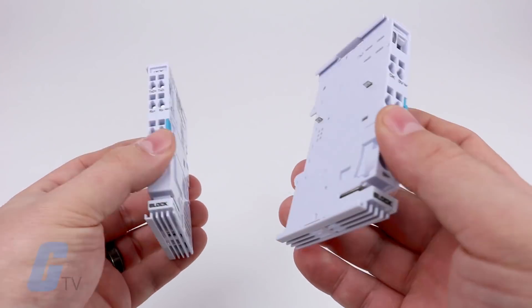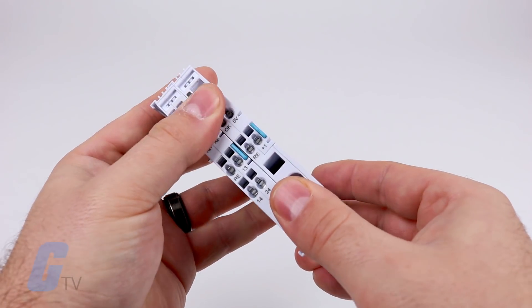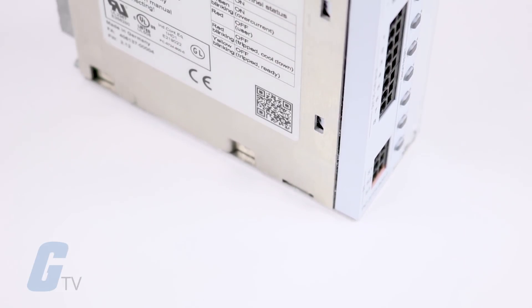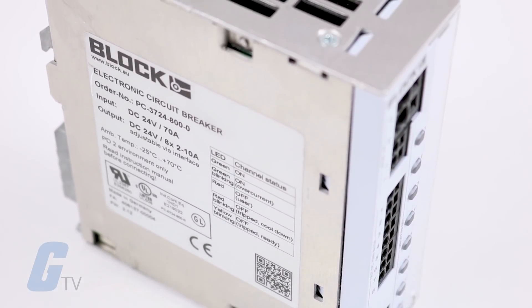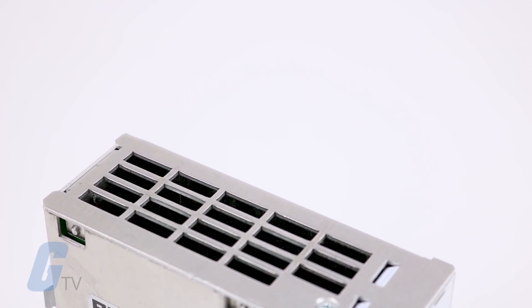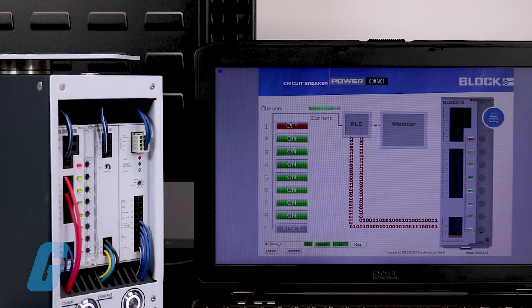Their modular design allows them to be arranged in up to 40 channels in series. The multi-channel electronic circuit breakers can be easily implemented into a higher level control system with its two-wire interface. Only one input and one output of an I/O module is necessary to control an eight-channel e-breaker. With this interface you can turn each output channel on and off and read out the current status of all current branches at the same time.